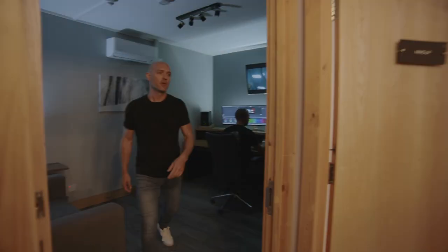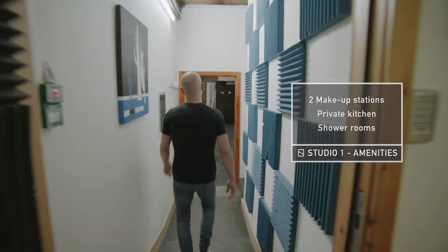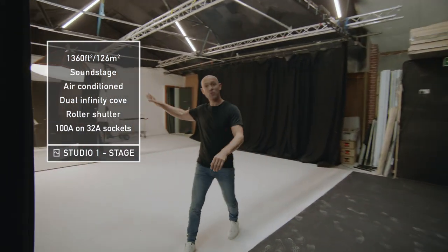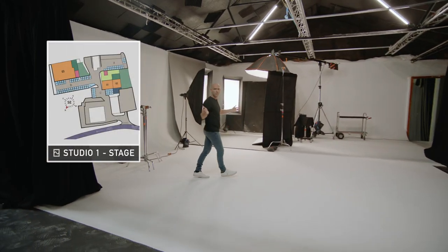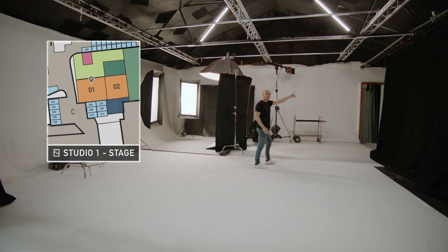Let me show you Studio One with makeup, kitchen and shower rooms. This is still the most popular studio — it's acoustically treated, fully air conditioned with dual infinity cove. It's perfect for photography, car shoots and small set builds. It's 1,360 square foot and it's got a roller shutter door.